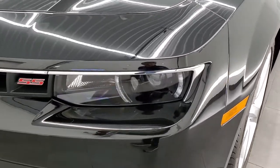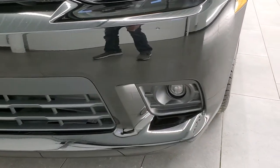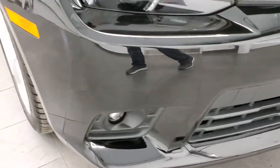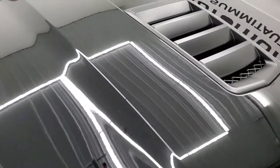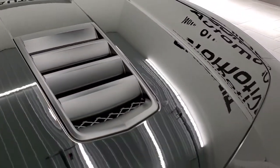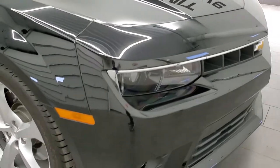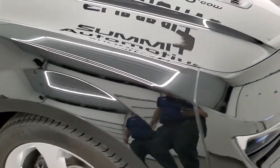It has the HID headlamps, the LED running lights, projector lamp fog lamps. The front bumper is in excellent shape — no scuffs or scrapes on that. The hood is in great condition; that's actually my favorite hood on these Camaros for this body style, with the center induction there.